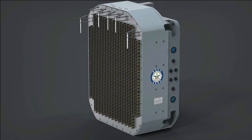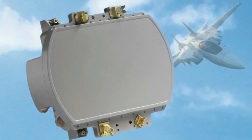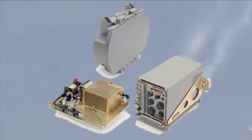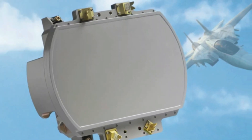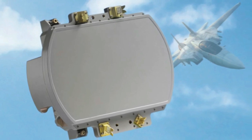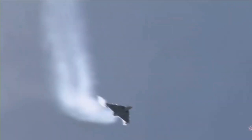HAL has also signed contracts with Israeli firm ELTA for the ELM-2052 AESA radar to be integrated with LCA Mark 1A. ELTA will be supplying 24 ELM-2052 fire control radars in fully assembled configuration, and 8 additional units will come in kit form to be locally assembled by HAL technicians under ELTA supervision in Bengaluru. Based on discussions during Aero India 2023, HAL will commence integration of the Uttam AESA radar in LCA Mark 1A once it has completed integration of the contracted ELM-2052 from the Israeli firm.